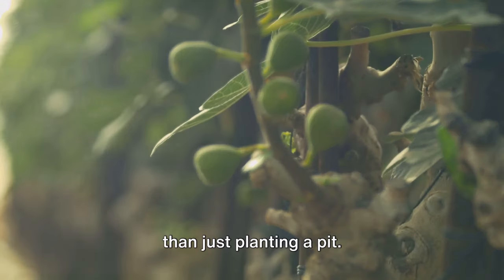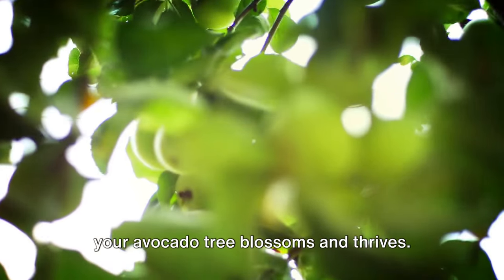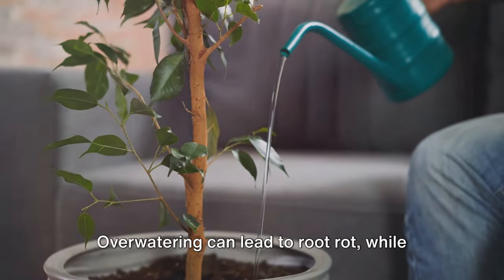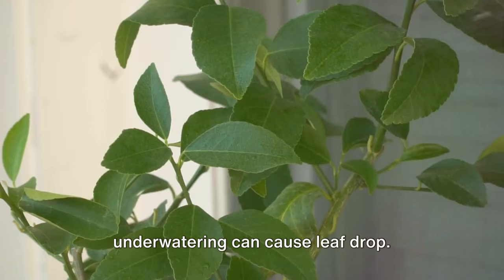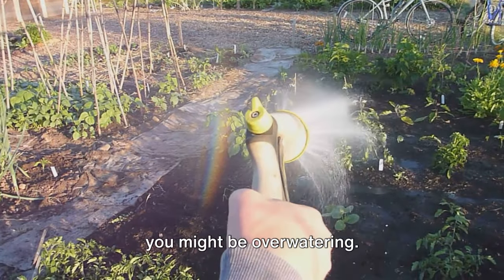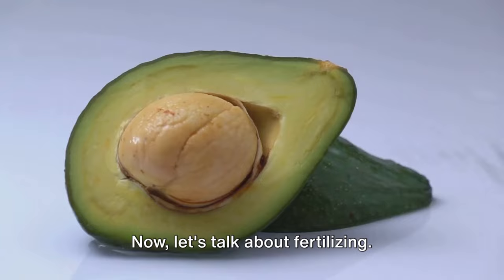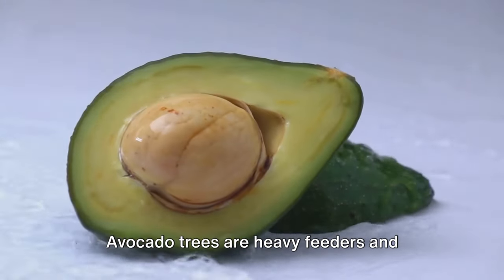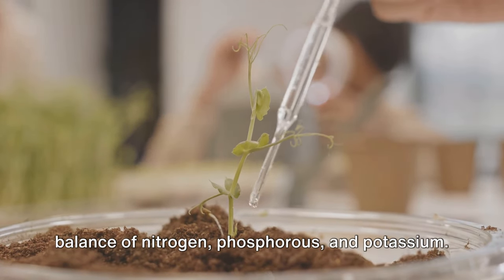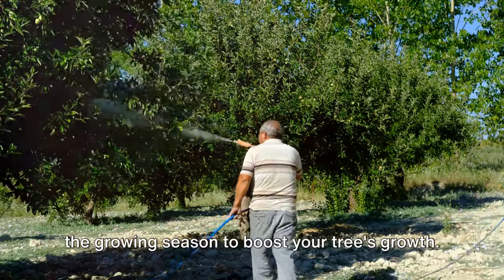Growing an avocado tree requires more than just planting a pit — it needs your care and attention to thrive. Watering is crucial, but it's all about balance. Overwatering can lead to root rot, while underwatering can cause leaf drop. If the leaves turn yellow, you might be overwatering; if they turn brown and dry, the tree might need more water. Avocado trees are heavy feeders and require a balanced fertilizer to grow healthy and strong. Look for a slow-release fertilizer with a balance of nitrogen, phosphorus, and potassium, and apply it every two to three months during the growing season.